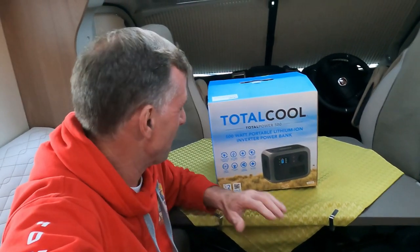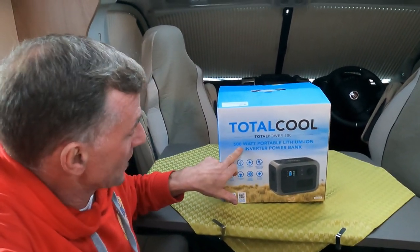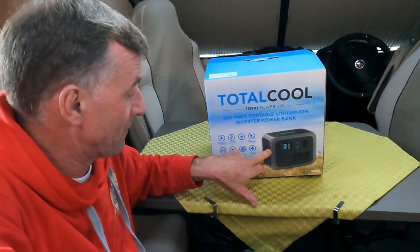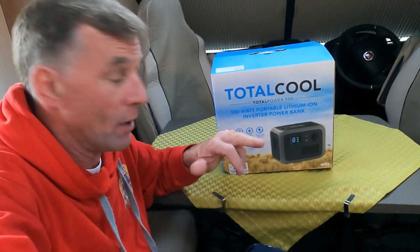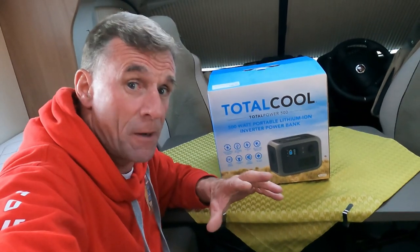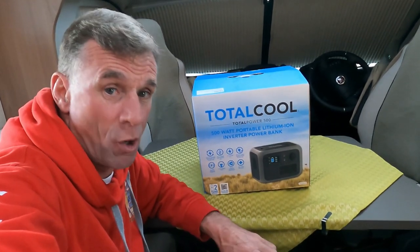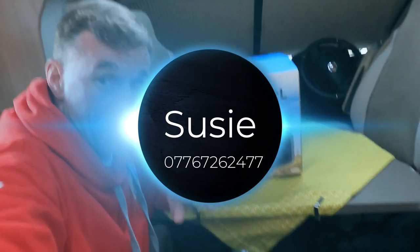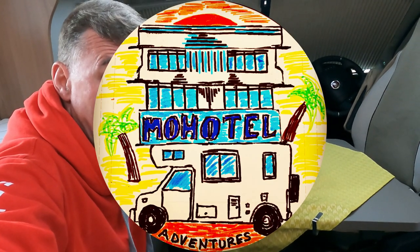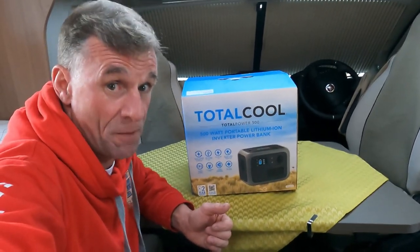The reality is we've actually had delivered today one of these Total Cool Total Power 500. It's a 500 watt portable lithium ion inverter power bank. Thank you very much to Susie for sending us this from Total Cool. I'll tag in her details to contact her again, as previously shown on the fridge freezer box that we've just got off Susie as well.